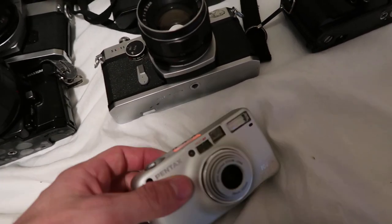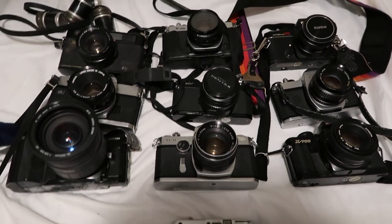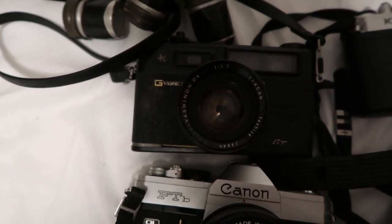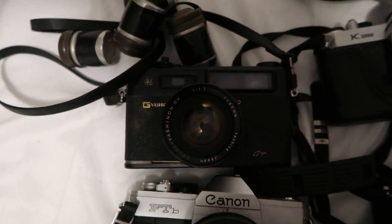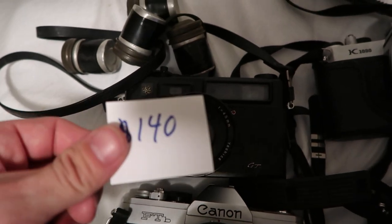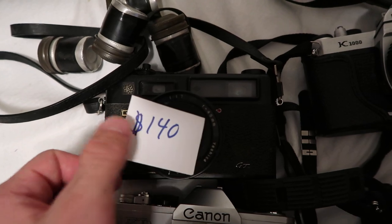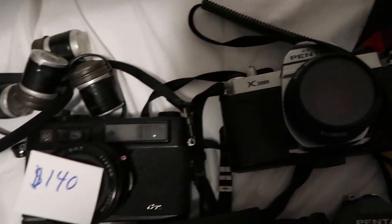I want you to keep in mind what you think each camera is worth, and I'm going to show you what they're worth at the end. Let's go through them and do prices at the same time. This is a Yashica GT 35 35 millimeter film camera. I picked this up for about $10 and it is worth approximately $140 — so that's a great find, $10 into $140.